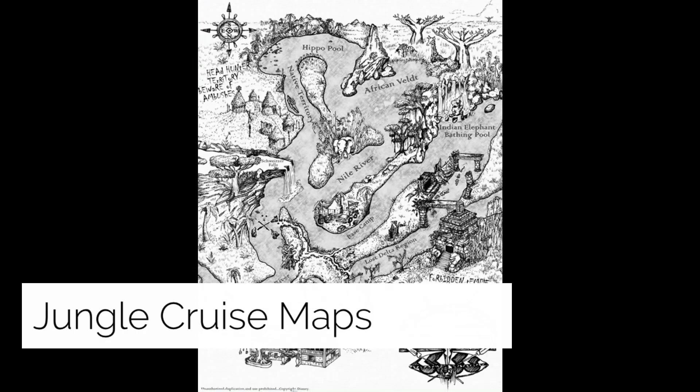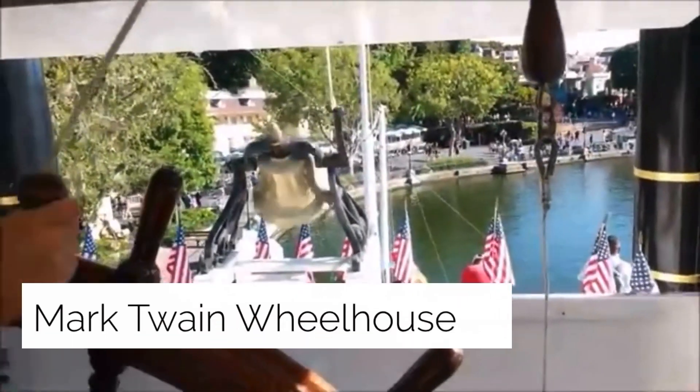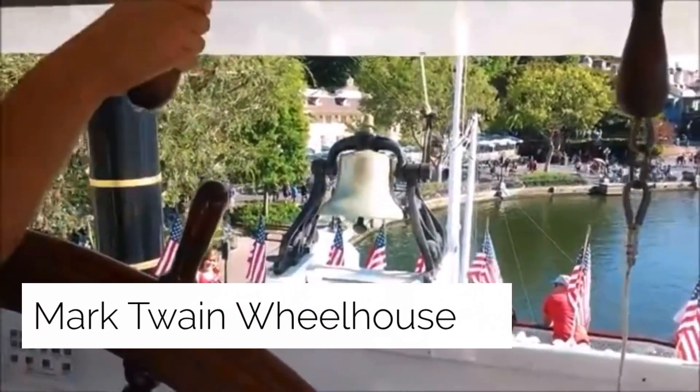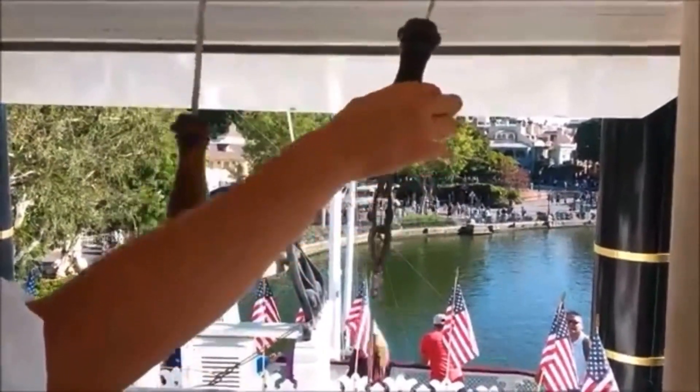The Jungle Cruise is a world-famous attraction that has been taking Disneyland Park guests deep into the heart of darkness for 60 years. The Jungle Cruise skippers have shared a map direct from the classic Disneyland Park attraction via the Disney Parks blog. The Mark Twain Wheelhouse is a riverboat at Disneyland where guests can ride and travel through different rivers along the park.